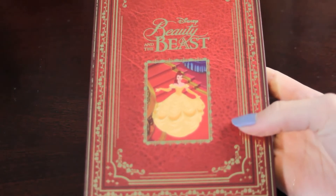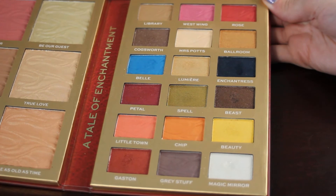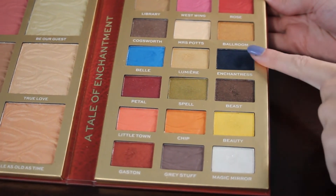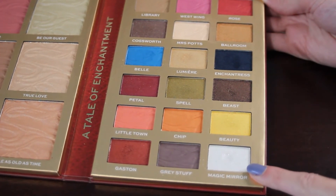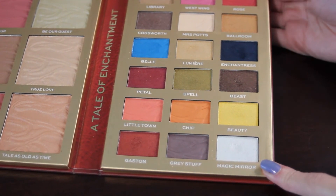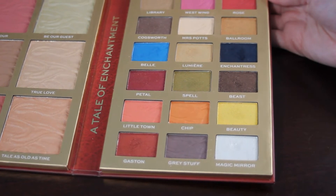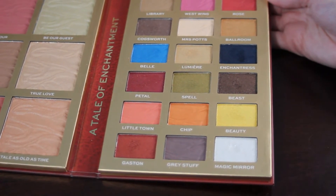Next up we have one of my Storybook palettes from I Heart Revolution — this is Beauty and the Beast. The two shades from here that I would like to hit pan on are Enchantress, a dark shimmery blue, and Magic Mirror, a nice white shimmery shade. Both are shades that I tend to reach for from this palette and really enjoy, so I think I could reasonably do that.